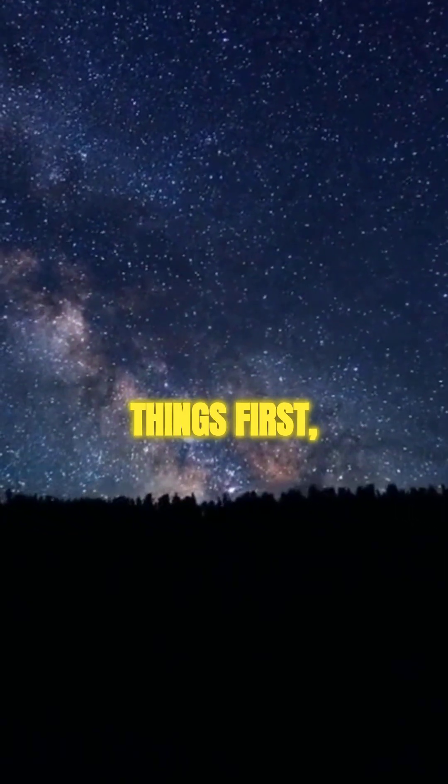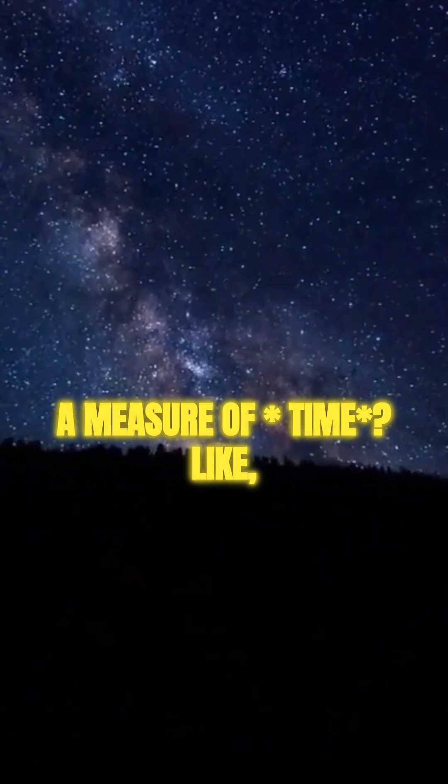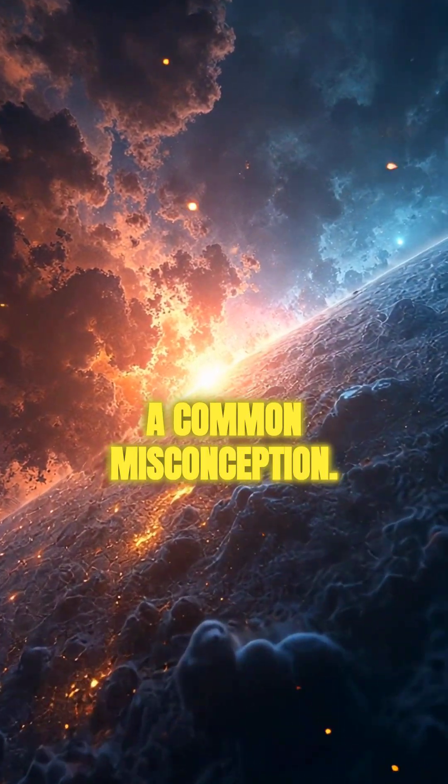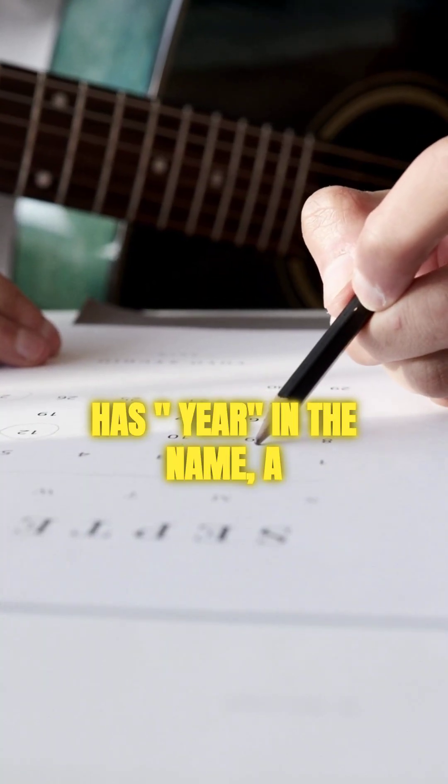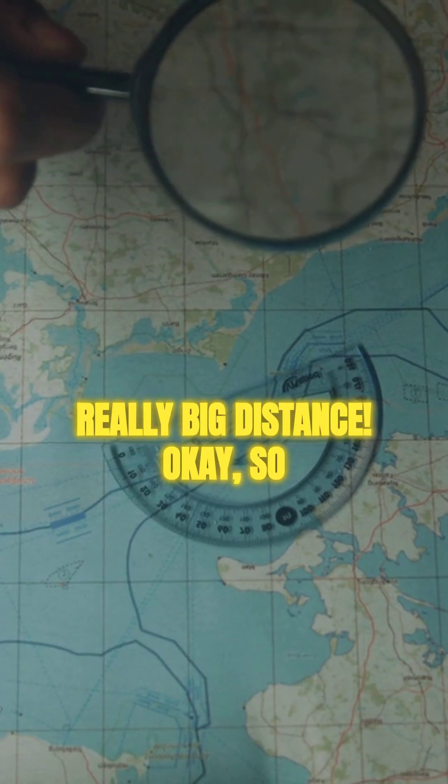So first things first, is a light year a measure of time? Like how long it takes light to travel? It's a common misconception. While it has 'year' in the name, a light year isn't about time. Instead, it's a really, really big distance.